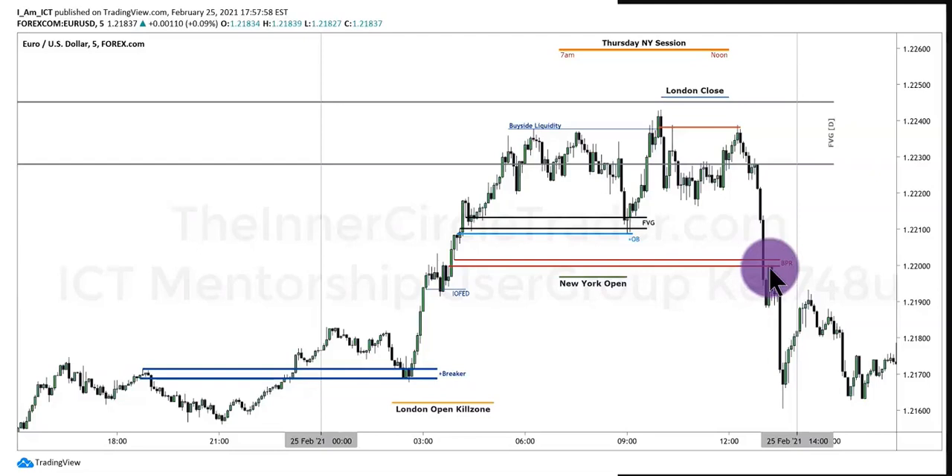Now if you wanted to trade short — say this is the pattern you want to focus in on — some of you are thinking there's no way you'd trade this, you don't even understand what you're looking at. Over time you will. If it trades up into this level here, you can sell short here and put a stop loss above this high, not by a pip or two — go about 10 pips above that. So you'd use 10 pips above the premium level of the fair value gap that makes up the balanced price range.